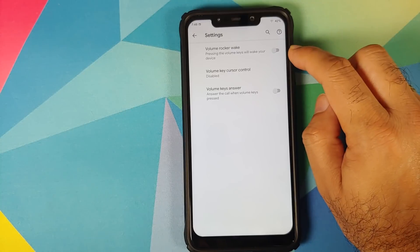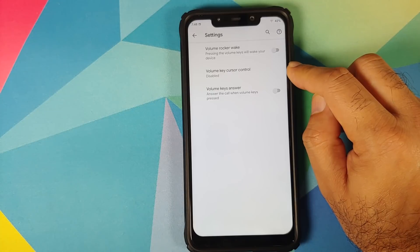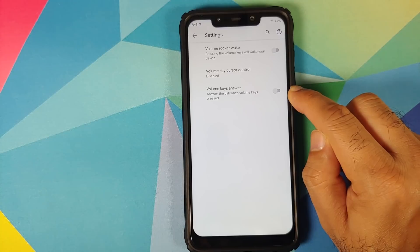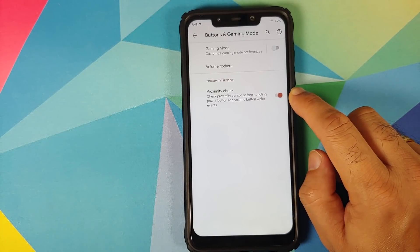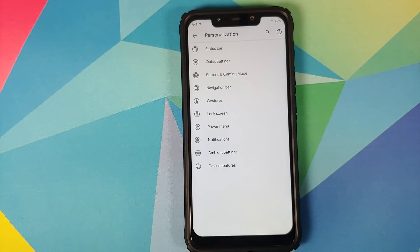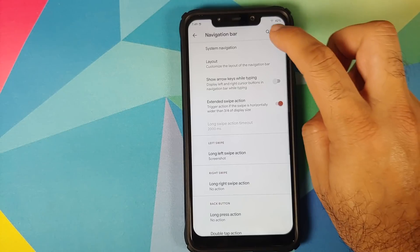Going into volume rockers, you have a toggle to enable or disable volume rocker wake. You can use the volume keys for cursor control, and you can use the volume keys to answer a phone call. There is also a toggle to enable or disable the proximity sensor before handling power and volume button wake — useful when the phone is in your pocket and you don't want the screen to wake up when you accidentally press the power or volume button.